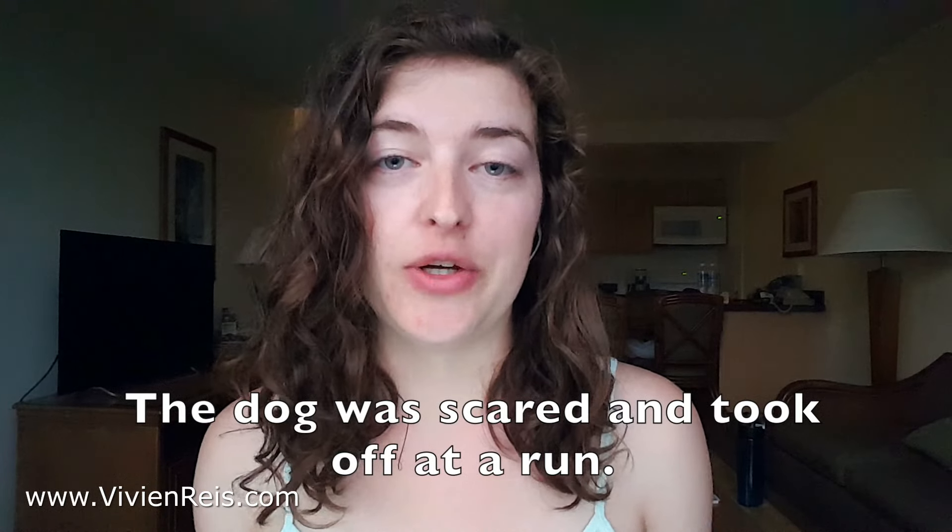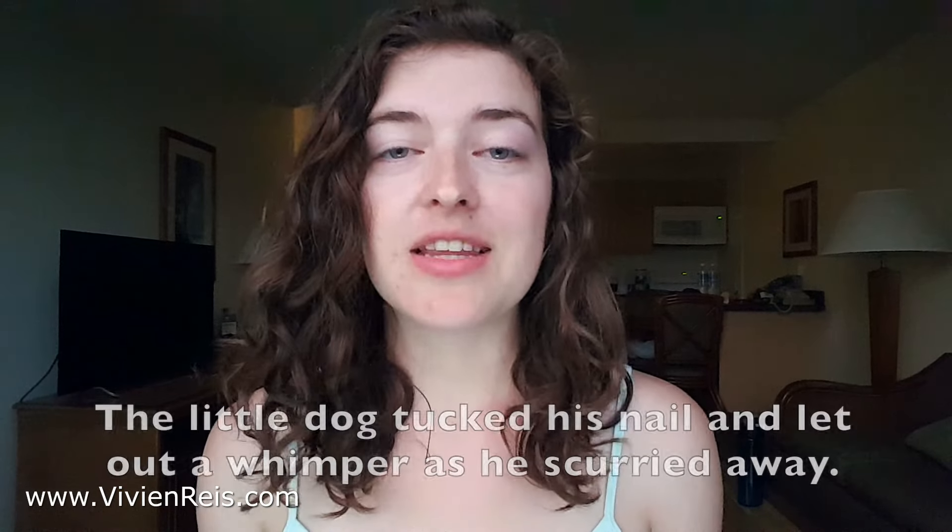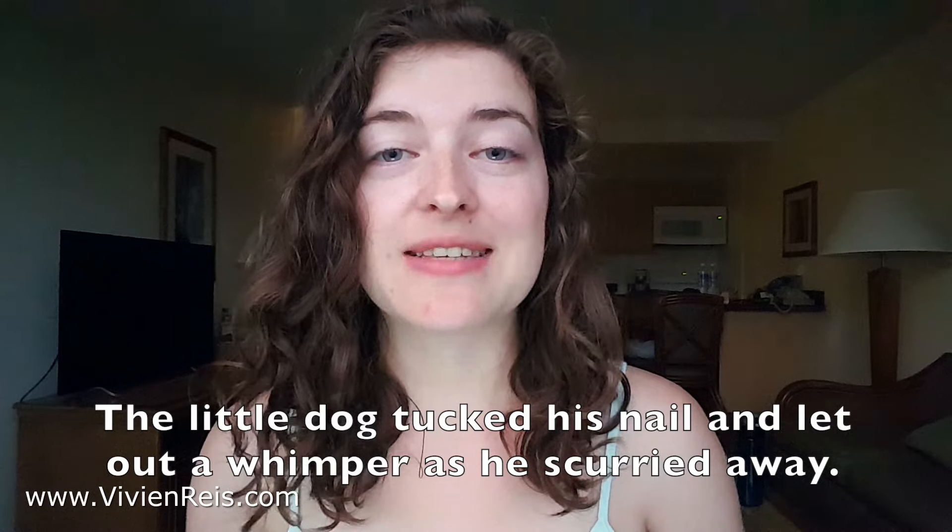Here's another example. Telling: 'The dog was scared and took off at a run.' Showing: 'The little dog tucked its tail and let out a whimper as he scurried away.' Most of us know dog behavior well enough to know that a dog tucking its tail means it's scared. When trying to dissect your sentences into showing, look at the verbs and adjectives as a starting point. The word 'scared' is replaced by a description of what a scared dog actually looks like.